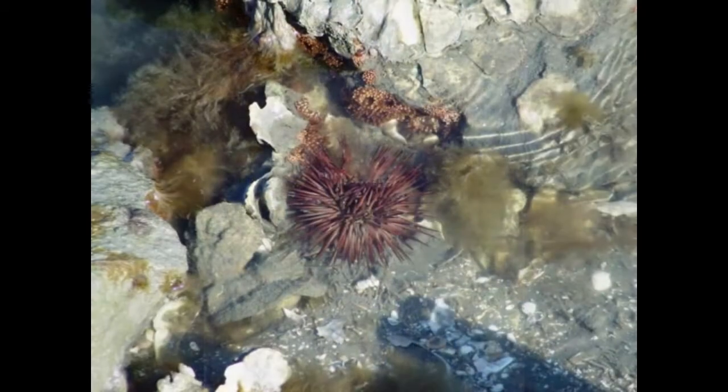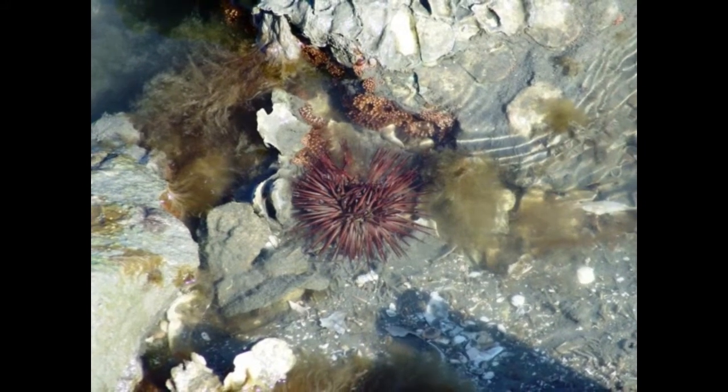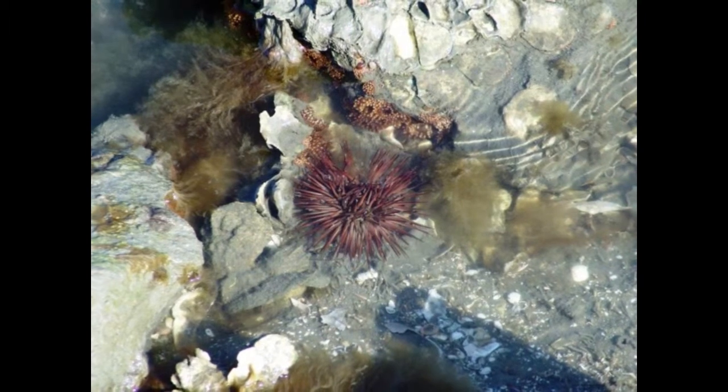As you walk to the next marker, keep an eye out for crabs and other small wildlife you may not notice regularly. They all play an important role in this complex ecosystem.